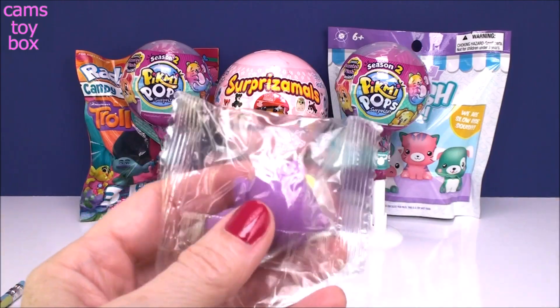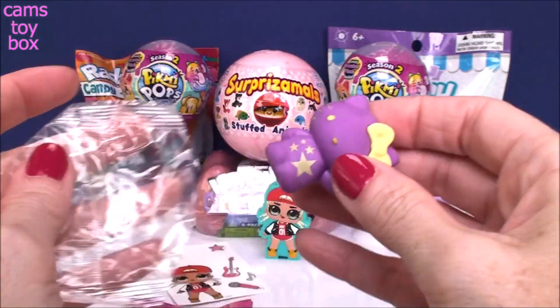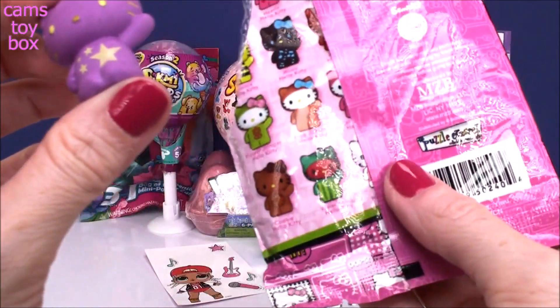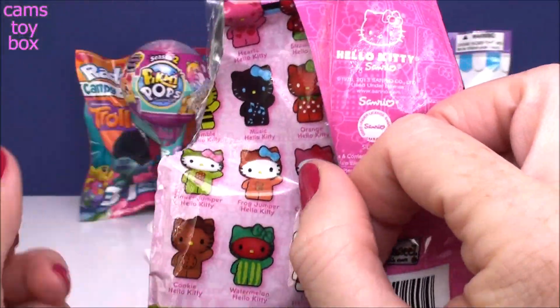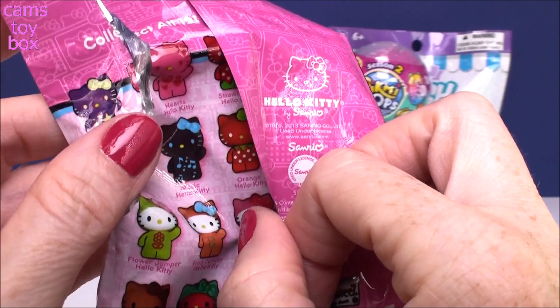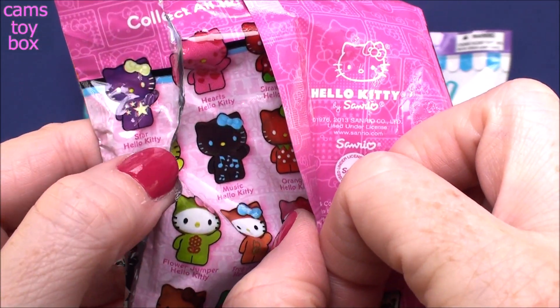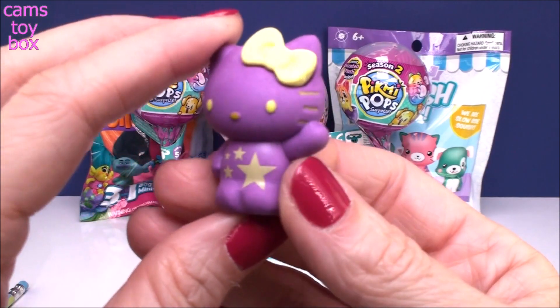What is the other one? I see lots of purple going on. Super pretty with the stars on there. Let's check out the little guide on the back. We got Star Hello Kitty. I wonder if Star Hello Kitty glows in the dark — it almost looks like it might. Should we turn the lights off and try?